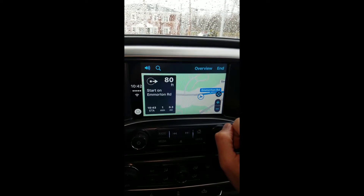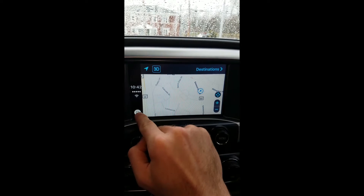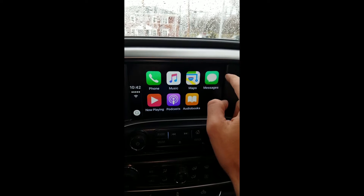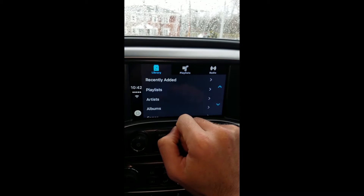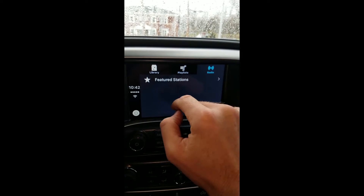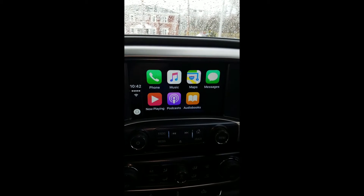The system relies heavily on Siri voice commands so you can keep your eyes on the road, not on your phone's tiny screen. As long as you have an Apple iPhone 5 or newer running iOS 7.1 or above, your phone will work with Apple CarPlay.